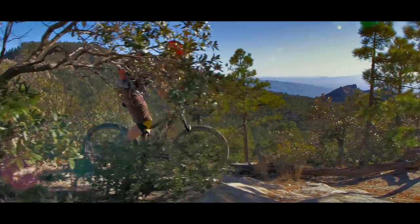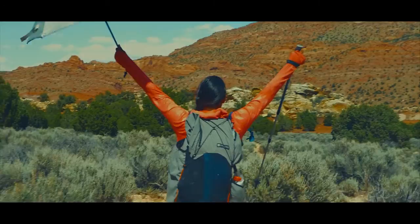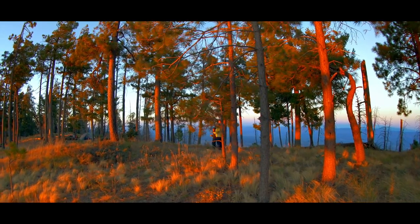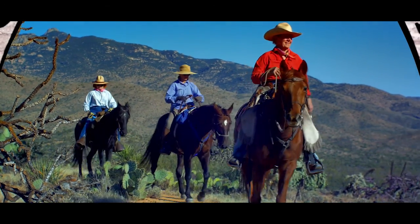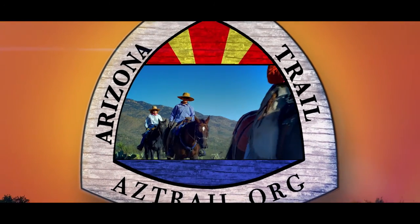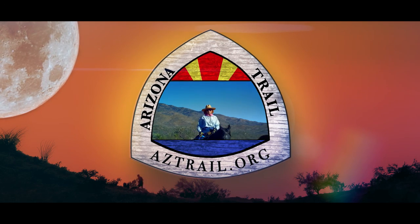Along the Arizona Trail, a reverence and peace you'll know, through deserts, canyons, and mountains, from Utah to Old Mexico. For more information, including downloadable maps, trail descriptions, water sources, and much more, please visit the Arizona Trail Association's website at aztrail.org. Thank you.